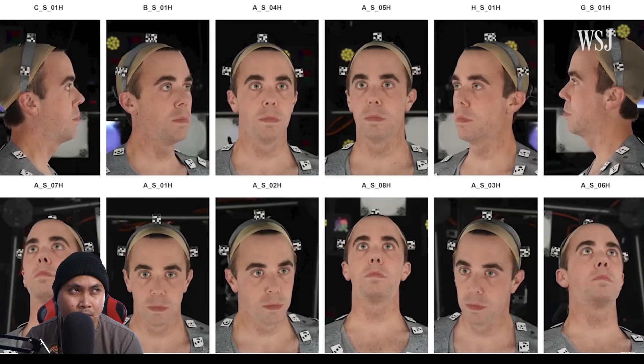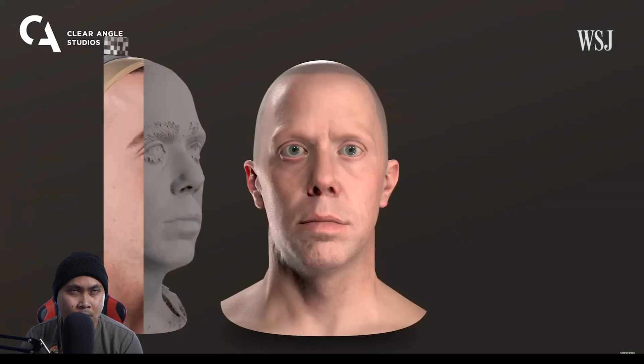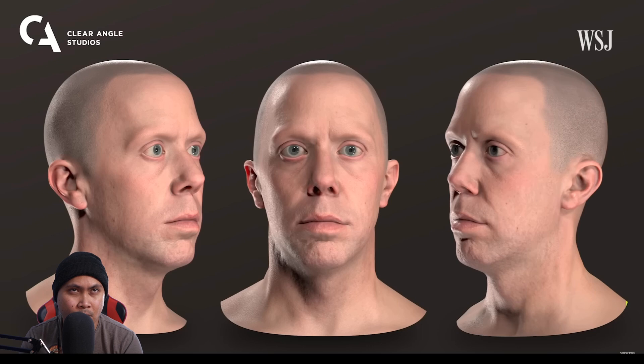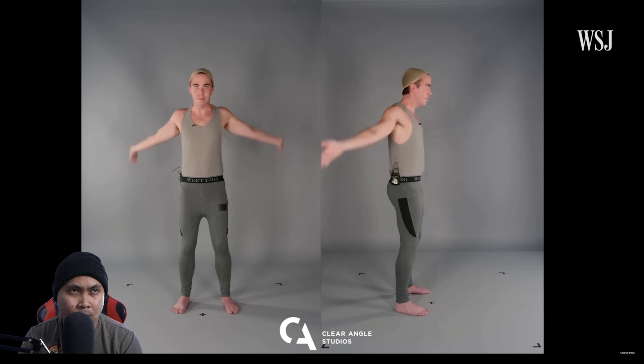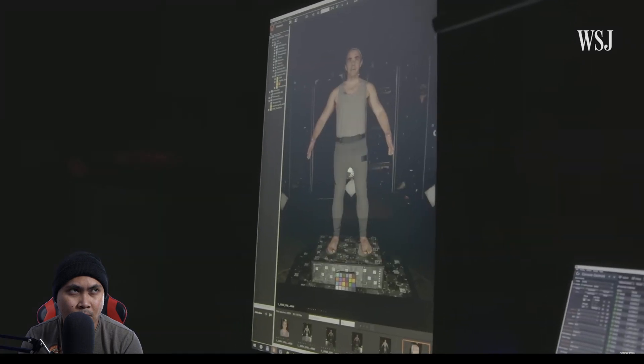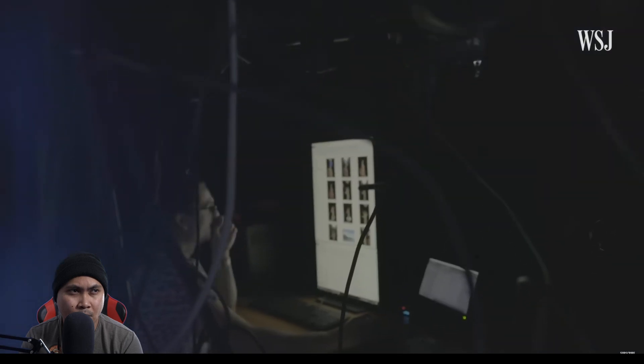As the tech becomes more accessible, AI doubles could change the way actors work — they could avoid hours in their trailer thanks to digital makeup, or use their double for reshoots while they move on to another project. So far, there's been little protection: there isn't any federal law protecting this kind of likeness, and local laws vary from state to state. Many scans are owned by studios, not actors, and payment is also an issue. Anyone can create their own scans to make deepfakes that do or say anything.